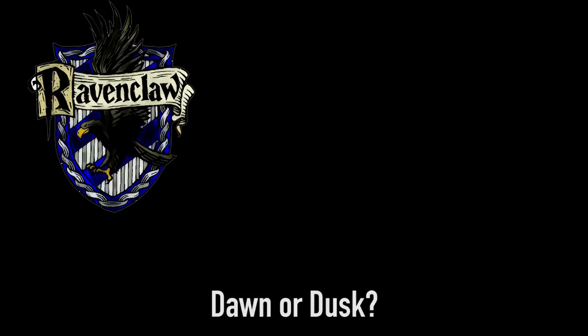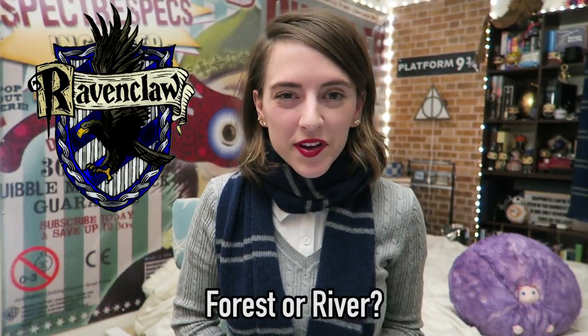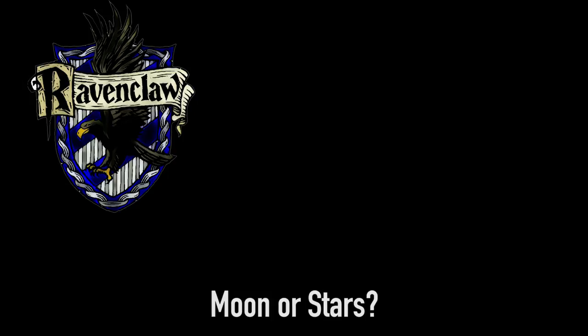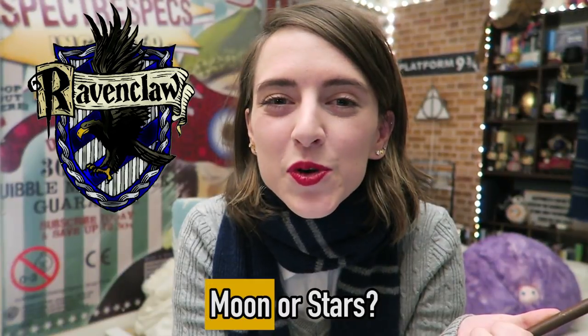Dawn or dusk? The Ravenclaw answer is dawn. Forest or river? The Ravenclaw answer is forest. Moon or stars? The Ravenclaw answer is moon. Luna!